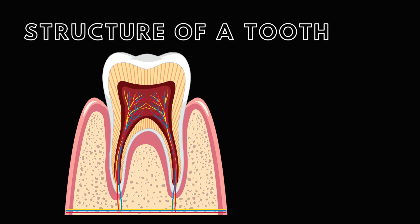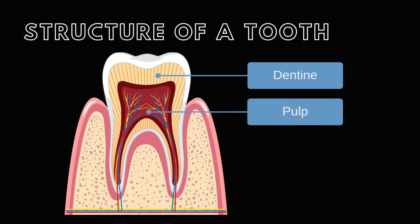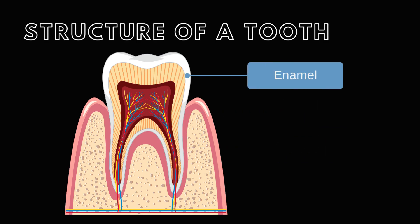Delving deeper into its structure, the primary substance of a tooth is the dentin — a layer similar to bone but devoid of living cells. Living cells reside within the tooth's pulp cavity and help maintain the dentin. The root's dentin is shielded by a layer of cement, anchoring the tooth firmly into the jaw's socket. Finally, the crown's dentin is coated by enamel, the hardest material produced by the human body.